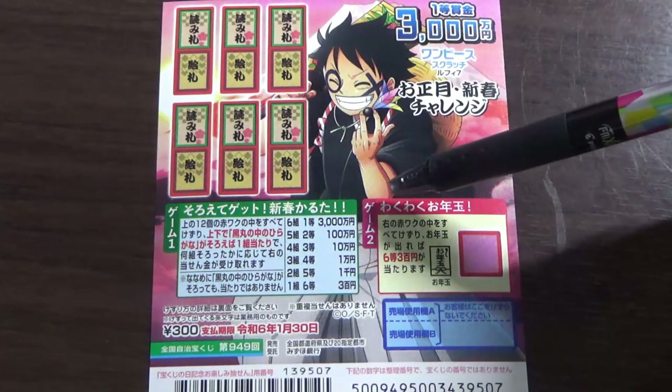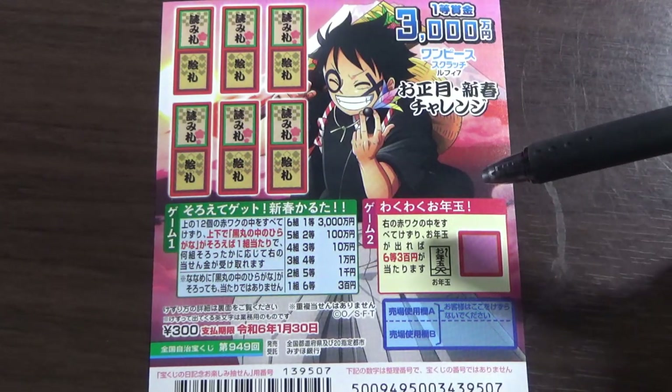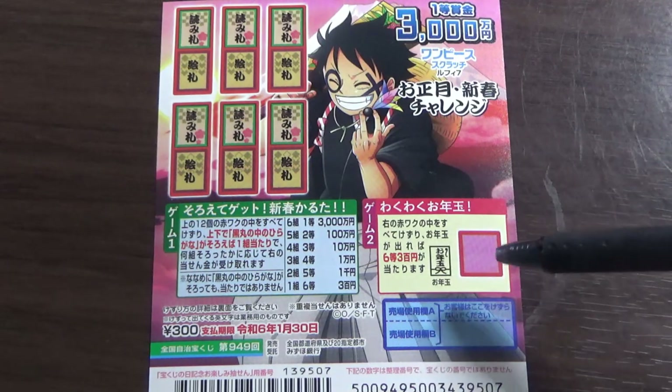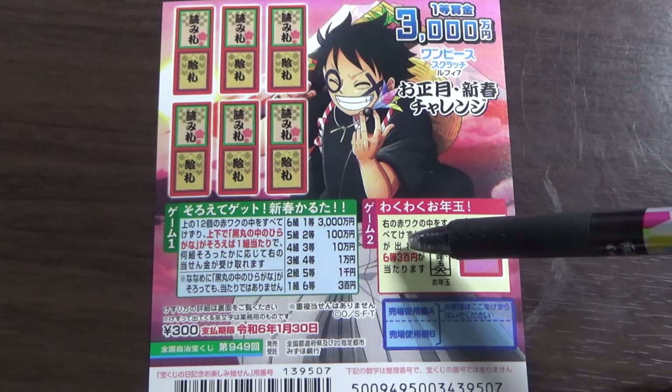So this is for game one. For game two, that is waku waku otoshidama — that means New Year's gift money. You're going to scratch this red box. If you find this picture here, you win the sixth prize, san byak yen.